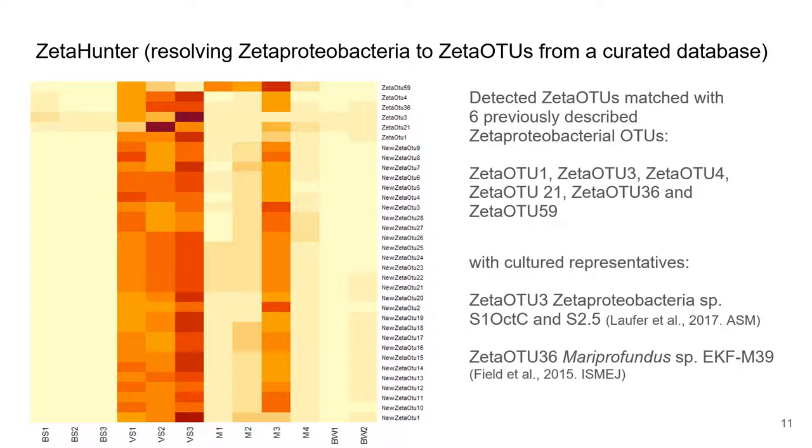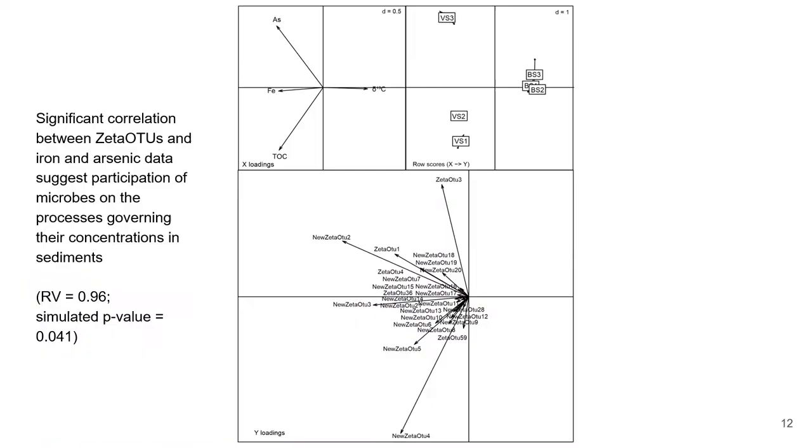Two of these have cultural representatives described in other studies: Zeta OTU 3, represented by two strains isolated from low iron sediments, and Zeta OTU 36, represented by the Mariprofundus strain EKF-M39, isolated from the Loihi seamount.